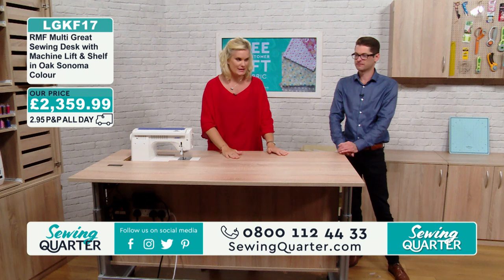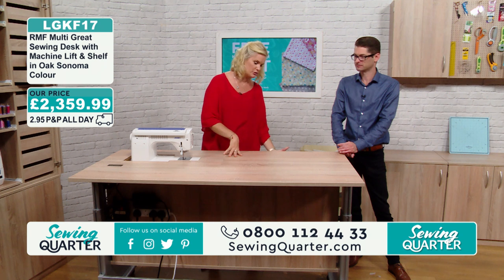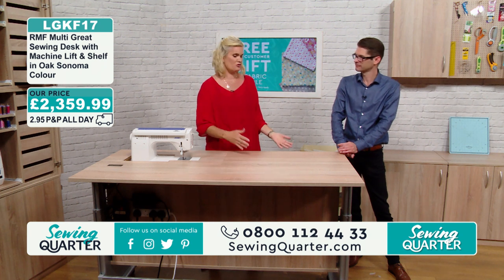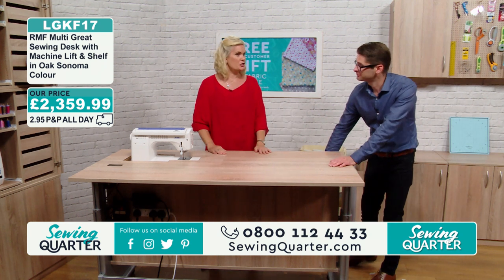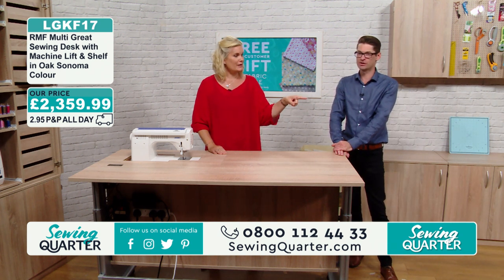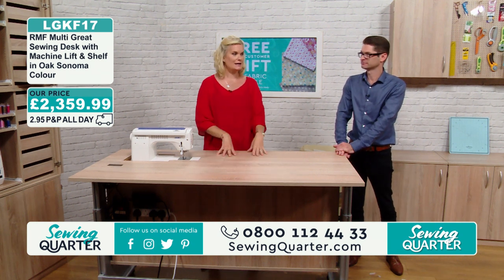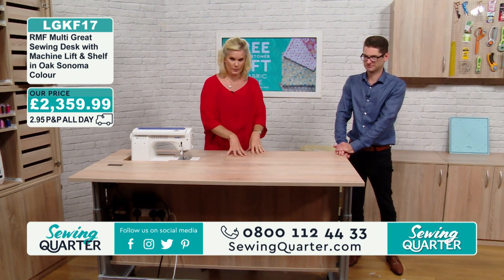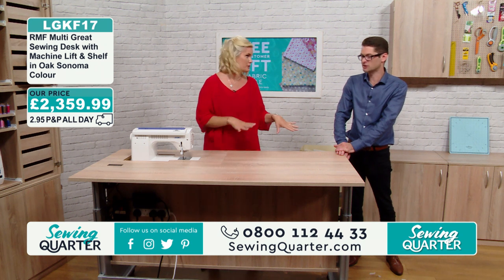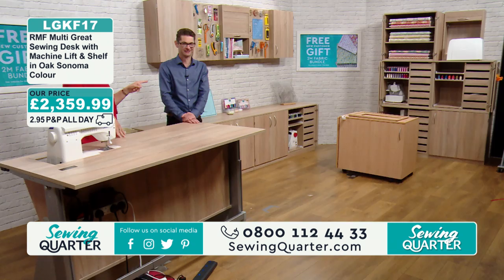Today we're launching these. We've done the ironing board with the built-in ironing board, we've done the one without — with just the plain shelf. And now we've got another one over here, which will be available in this colour — the Oak Sonoma colourway — so it would all match. And that is completely different.